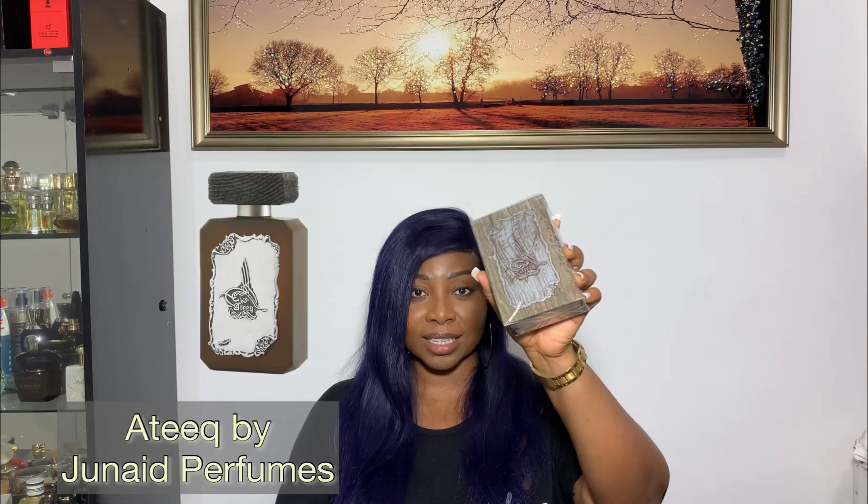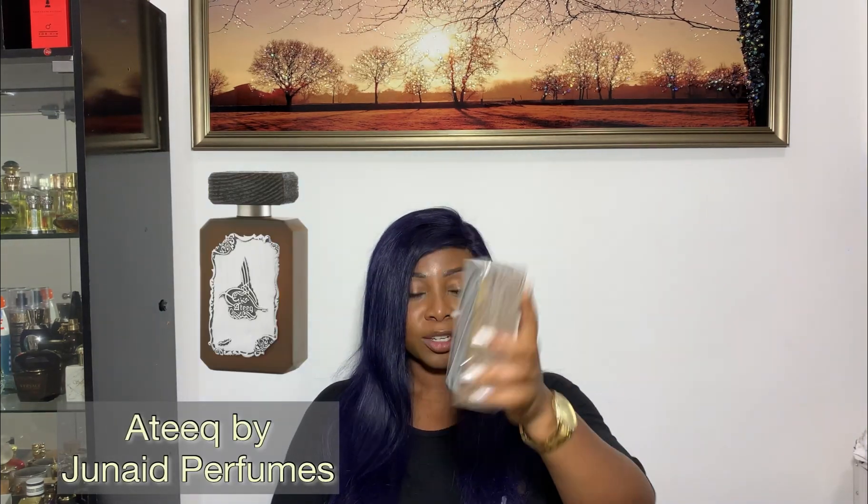Hi guys, welcome back to my channel. Today I'm bringing you another gem from the Middle East. This is called Ateeq from the House of Junaid — Junaid Sayed Perfumes. They make some really beautiful perfumes. I've reviewed one of their fragrances, Moattar Dhab. I've tried the one for women and the one for men. They're pretty much similar but the one for the guys is more linear and a tad bit more spicy, and the one for the women leans more towards casablanca.